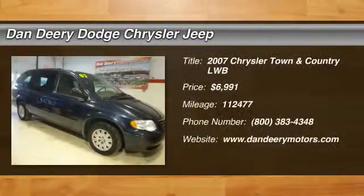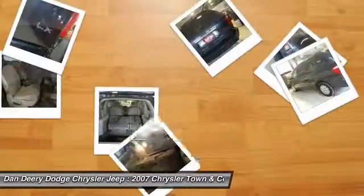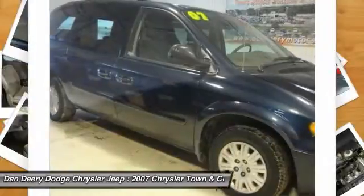Popular Equipment Group 2: Air Conditioning with 3-Zone Temperature Control, Rear Air Conditioning with Heater, Roof Rack, Silver Face Instrument Cluster with TAC, and Universal Garage Door Opener.